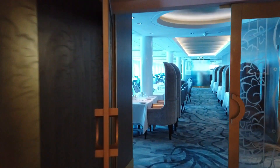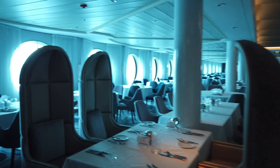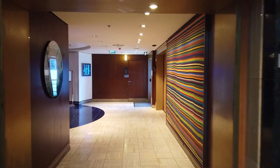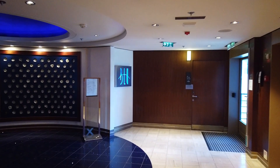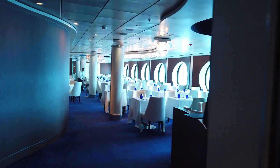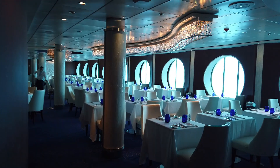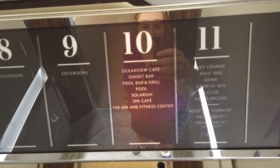Up here on deck five is the set dining time for the Cosmopolitan. They have two set dining times, or you can do the Celebrity Select dining time. On our sailing with Celebrity Select dining, you could make a reservation as long as it was earlier than 6:30 or later than 7:30. Here is Blue Restaurant — this is a perk for booking an Aquaclass cabin. The other perk for Aquaclass is you have access to the Thermal Suite.